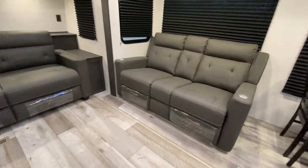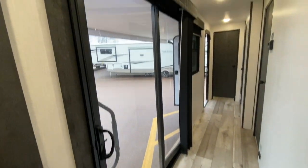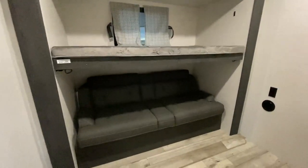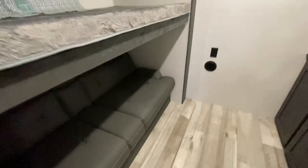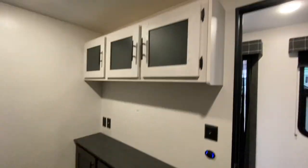No carpet in this unit whatsoever. Now for the mid-bunk — that sofa does convert into a bed, and the bunk lifts up to give you more headroom. Across the way, again no carpet, and there's a great spot for a TV with storage down low and up top.